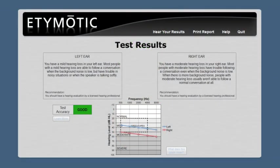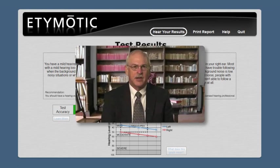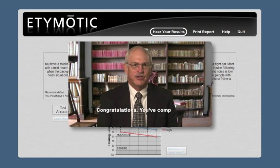After the test is finished, a report showing the test results for each ear appears on the screen. Reports are automatically stored on your computer as PDFs and they can be printed or emailed. There is also an option of viewing a captioned video with a hearing professional explaining the results.